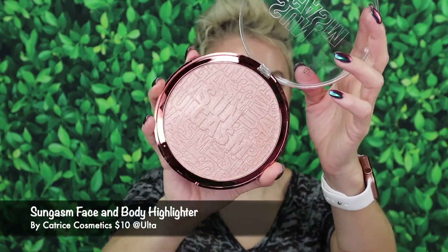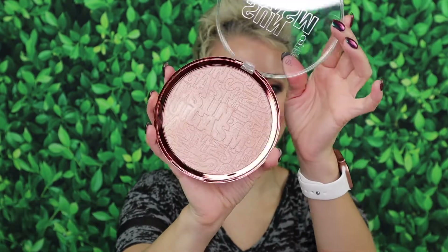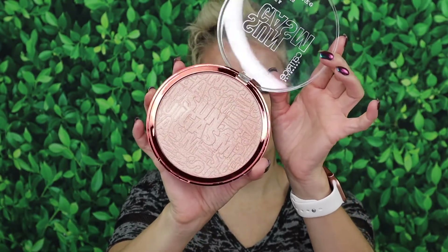Next from the Sungasm Collection, I picked up the Face and Body Highlighter. Look at that — this is huge, and that's because it's for the body too, so you can dip your larger body brushes into the pan. I thought this was a really pretty highlighter. It gives a nice glow to the skin — not overpowering where you're blinding everybody, but not subtle either. Just the perfect amount of highlight and glow to the skin. I really enjoyed using this one.